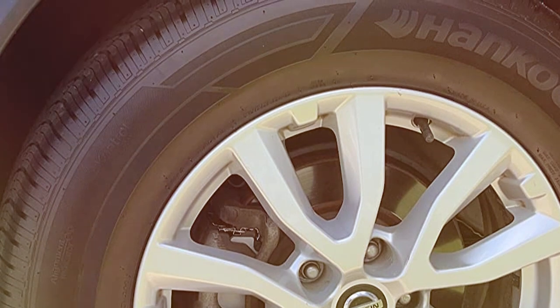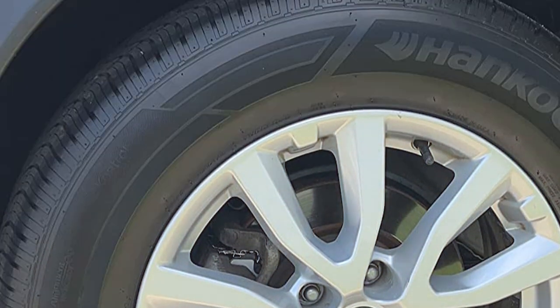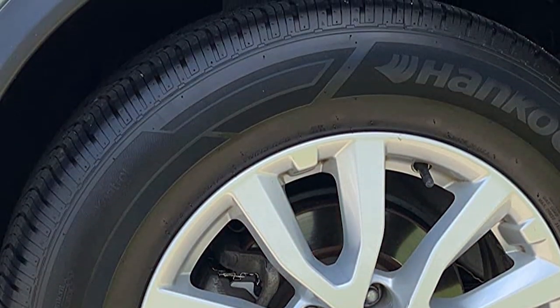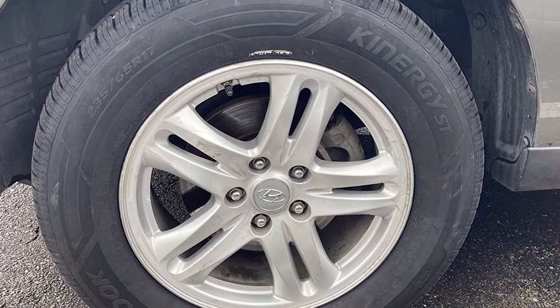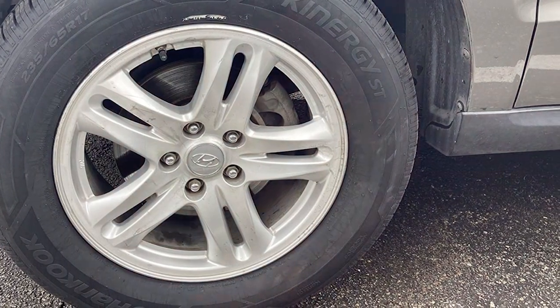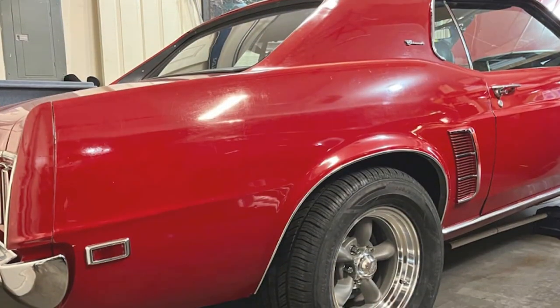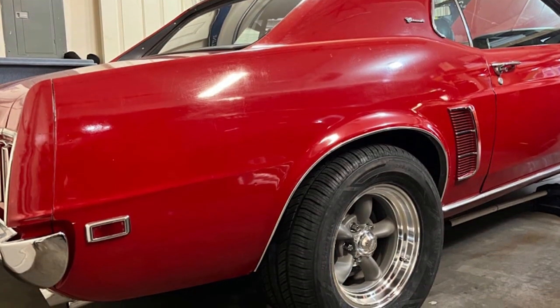The tread design of the Kinergy ST H735 is nothing short of revolutionary, promoting even wear and thereby extending the lifespan of the tire. This design ensures that drivers enjoy consistent performance throughout the tire's life. Moreover, the tire's advanced all-season compound and tread pattern have been optimized to deliver exceptional traction in both wet and dry conditions, with an added focus on performance in snowy environments.